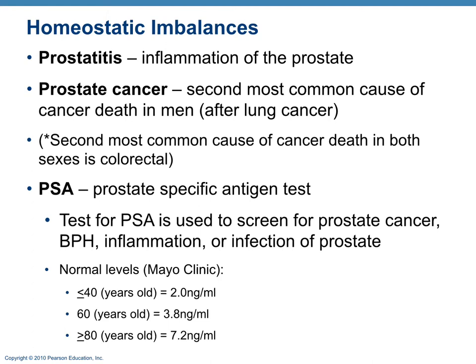In addition to BPH, there can be prostatitis — inflammation of the prostate caused by infection or trauma. Prostatic cancer is the second most common cause of cancer death in men. PSA is used to screen for it, though it is not specific — an elevated PSA can indicate cancer, BPH, or infection. You do not need to know the specific PSA numbers.